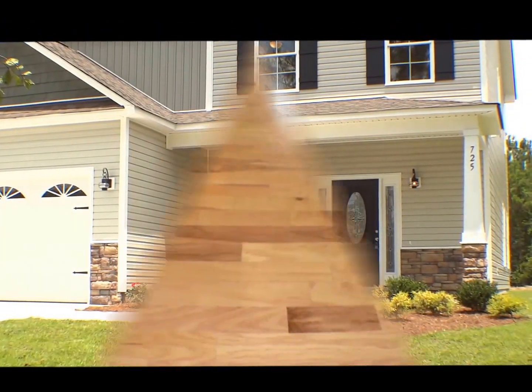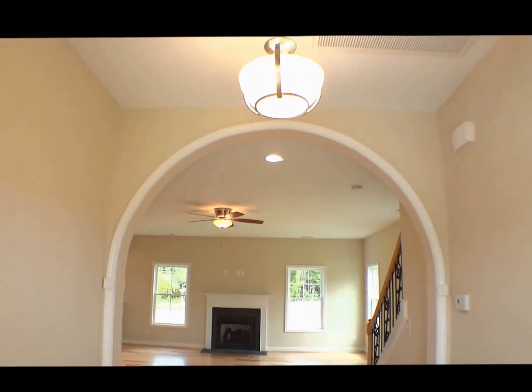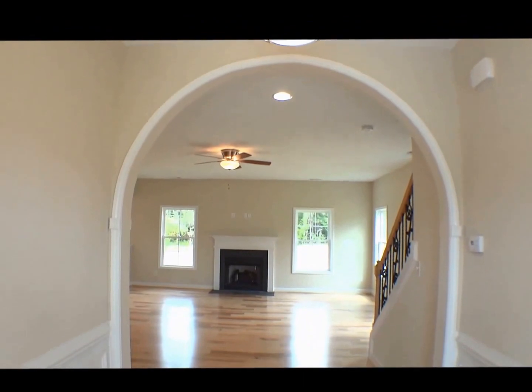On entry, you'll immediately notice the exquisite attention to detail that sets this builder apart, including the upgraded lighting and trim package throughout the home.